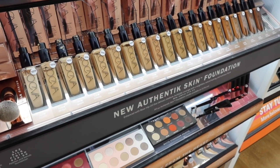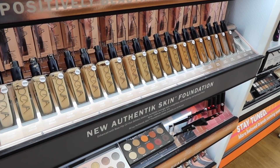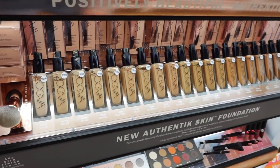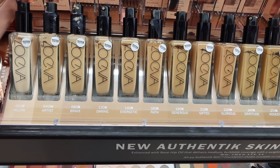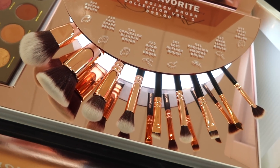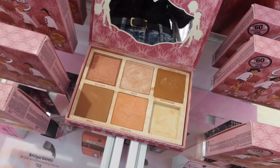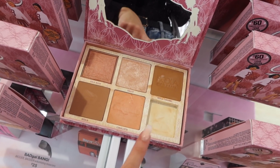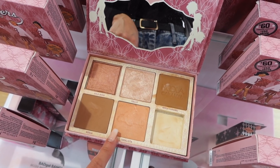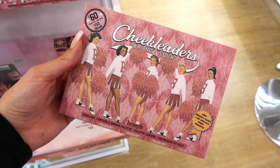I had no idea that Zoeva was at Ulta now. So I'm going to grab a foundation so I can include it in a full face of first impressions. It looks really good and the shade range seems pretty good as well. Apparently it is medium to buildable coverage, weightless, natural finish and it retails for $28. I'm thinking 120N just because I am super super fair right now. They also have brushes which look really really good and feel really really soft. This palette is one of my all time favorites — you get a highlighter, a really pretty blush topper, two bronzers, and a blush. It's a really great palette to have, not just for you but maybe if you do makeup on other people as well. This retails for $60 so I'm going to grab one.